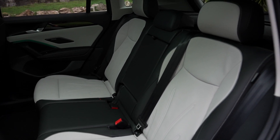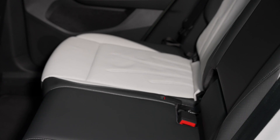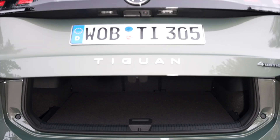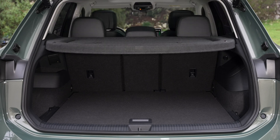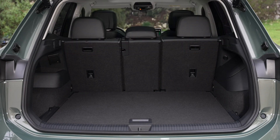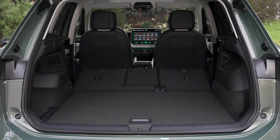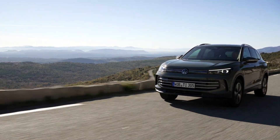Introducing the all-new Volkswagen Tiguan, redefining the driving experience. Step into the future of driving with the all-new Volkswagen Tiguan. This revolutionary SUV combines cutting-edge technology with unparalleled performance to redefine the driving experience. From its sleek exterior design to its spacious and luxurious interior, the Tiguan sets a new standard for style and comfort.